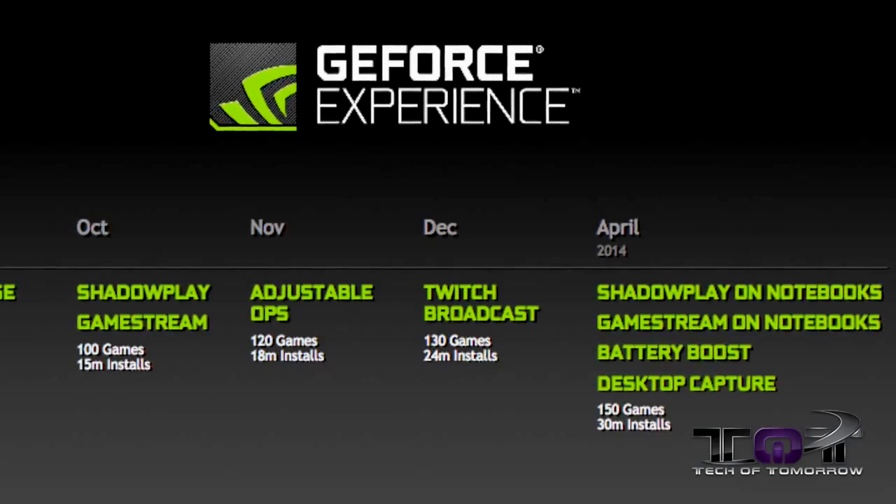Well folks, today it's April 7th, 2014. There are 4 new things we're going to be talking about with GeForce Experience 2.0. The first is Shadowplay on Notebooks, GameStream on Notebooks, Battery Boost, and Desktop Capture. At this time you can download up to 150 games and there have been 30 million installs of this software.